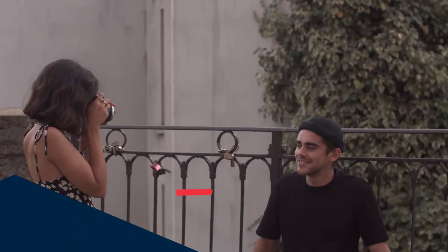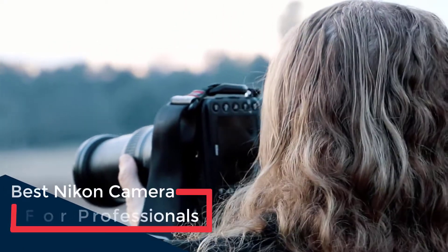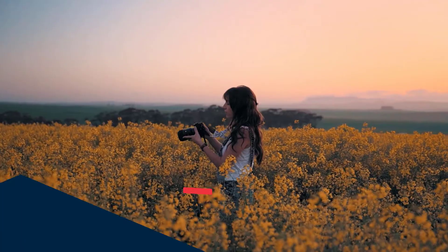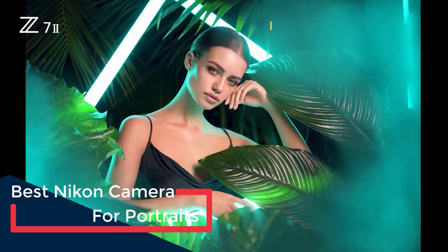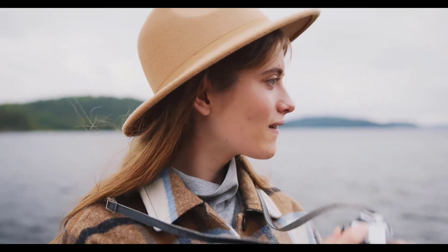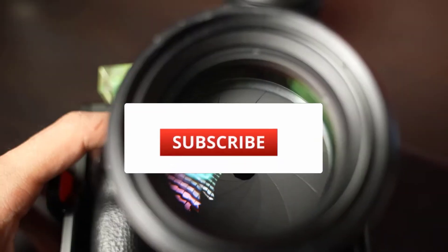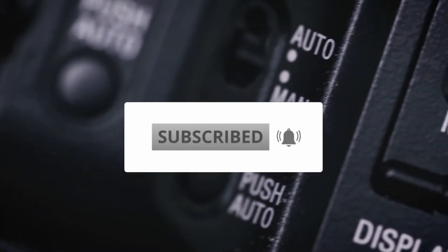The list includes the best Nikon camera for beginners, the best Nikon camera for professionals, the best Nikon camera for wildlife photography, the best Nikon camera for vlogging, the best Nikon camera for landscape, and the best Nikon camera for portraits. So make sure to watch this video till the end and find out the gems.